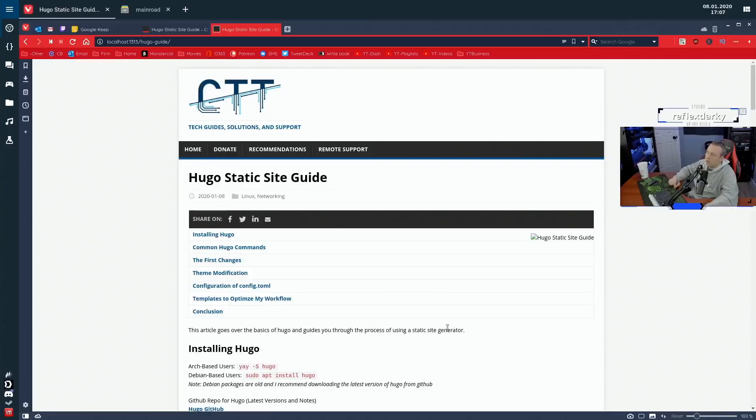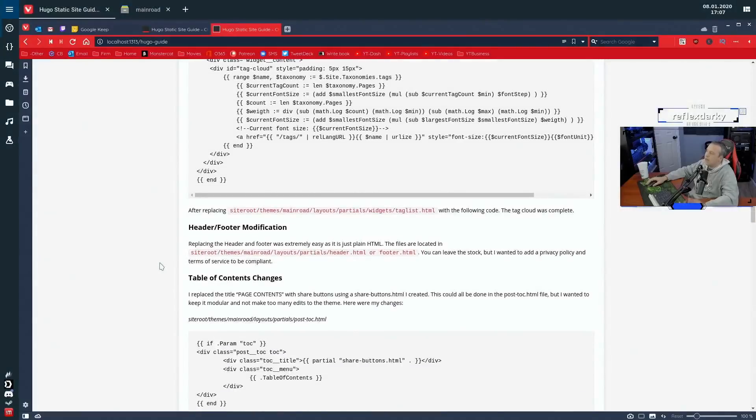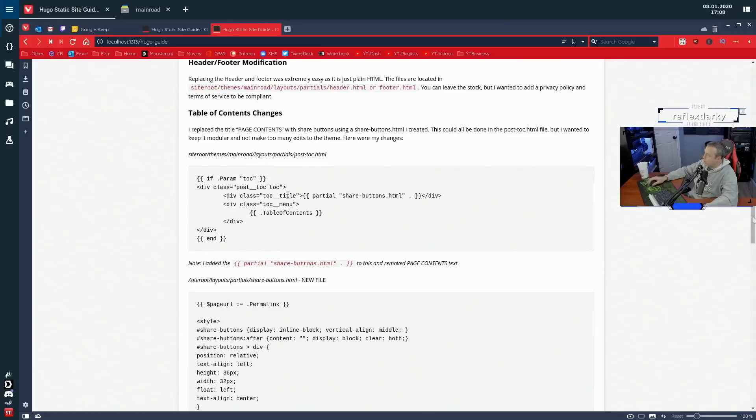This was a huge boon to my workflow and performance. I changed the social, the tags, the header and footer — slight modifications to add terms of service and a privacy policy to stay compliant with the EU. For the table of contents, up at the top you'll see share buttons for Facebook, Twitter, LinkedIn, and email. None of those are there by default — I added this entire thing. It used to just say 'page contents' and list everything, so I changed it to a share button platform instead.